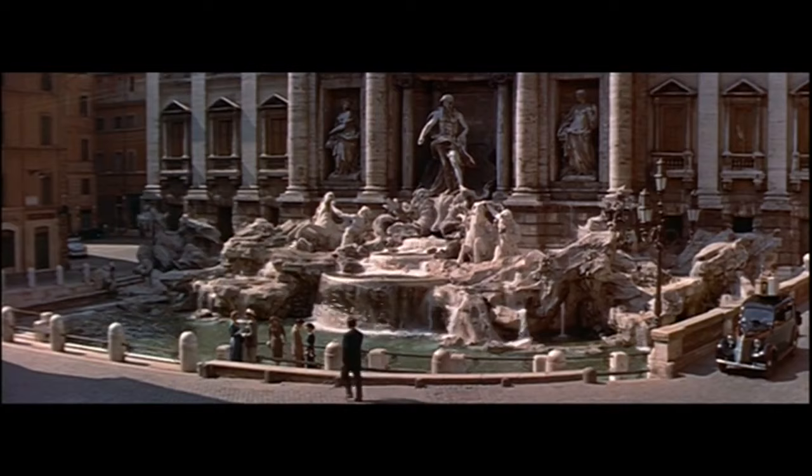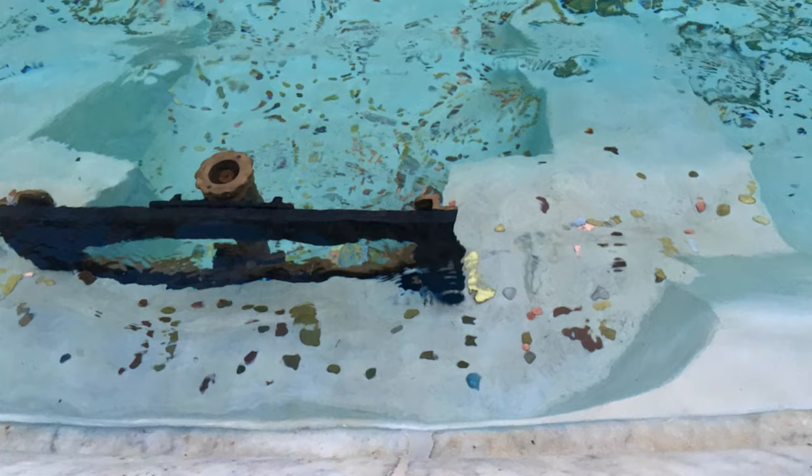What is the myth about the three coins in the fountain, made famous by a movie by that name? If you throw one coin into the Trevi Fountain — taking your right hand over your left shoulder — you will be guaranteed to return to Rome. If you throw in two coins, always with your right hand over your left shoulder, then you will fall in love with somebody you meet at the Trevi Fountain. And if you throw in three coins, then you will get married to that person you met and fell in love with at the Trevi Fountain. See the movie and you'll find out if it's true.